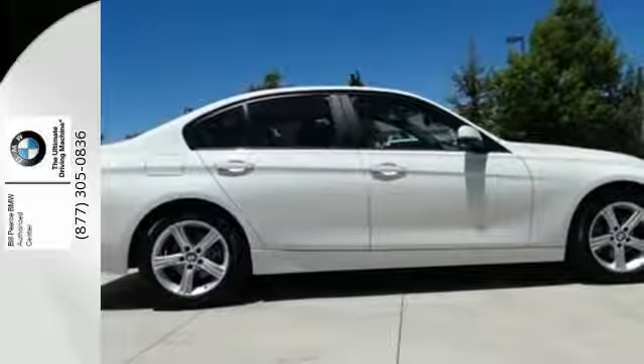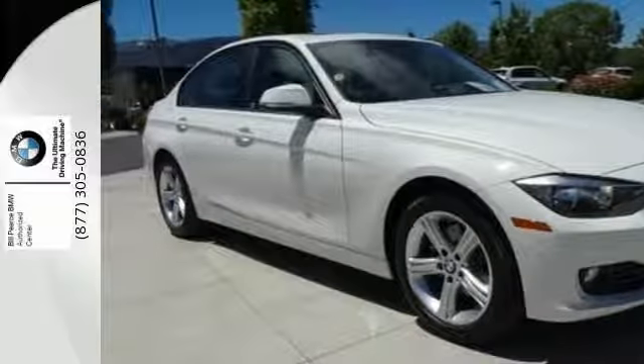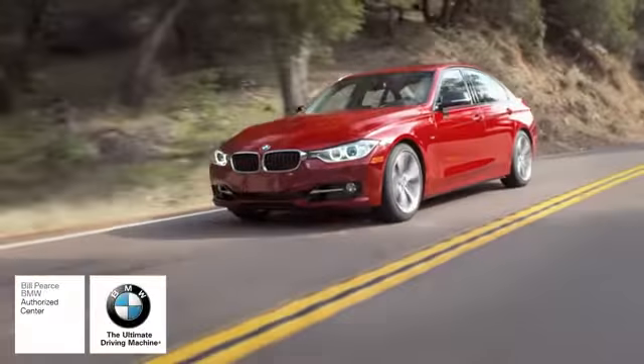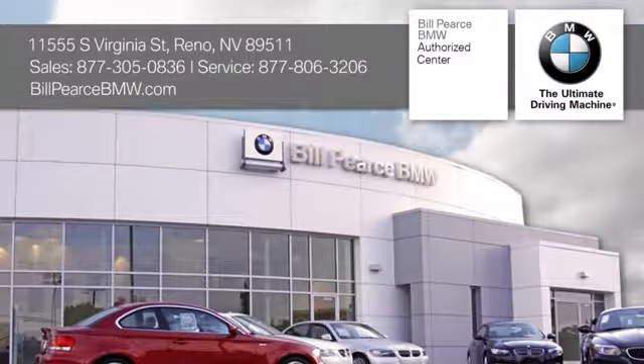Get in to the unbeatable combination of great looks and power with this 3 Series today. At Bill Pierce BMW, we look forward to serving your BMW needs. We're conveniently located at 11555 South Virginia Street in Reno, Nevada.